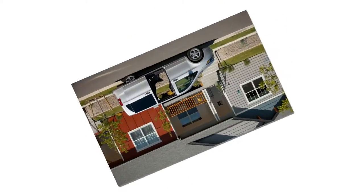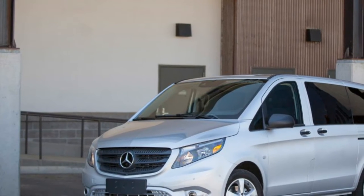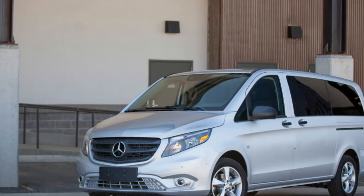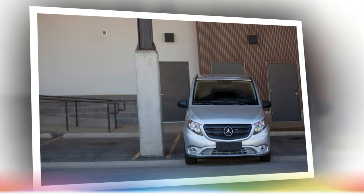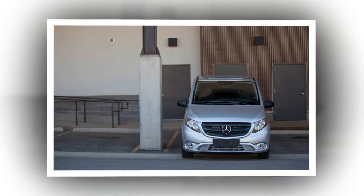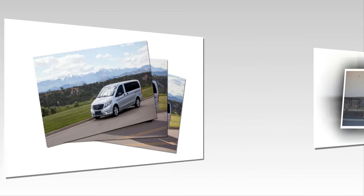The 2016 Mercedes-Benz Metris shown here is just such a model. It's a tweener light commercial vehicle, sitting just below the three-pointed star's popular full-size Sprinter range, yet it's larger in footprint and capability than today's small vanlets like the Ford Transit Connect, Nissan NV200, and Ram ProMaster City. With an overall length of 202 inches, a cargo volume of 186 cubic feet, and a towing capacity just shy of 5,000 pounds, it lives somewhere in the murky midwaters between established van segments.